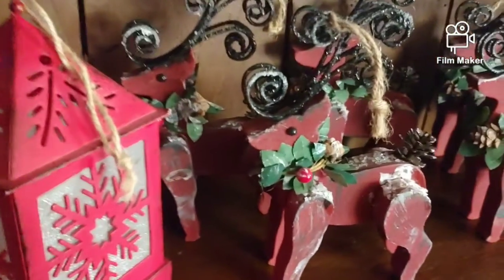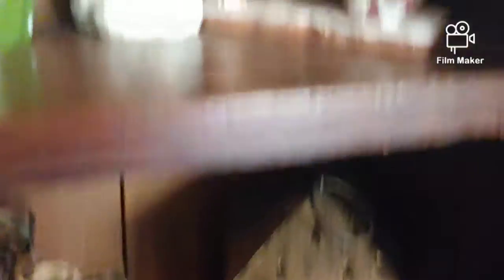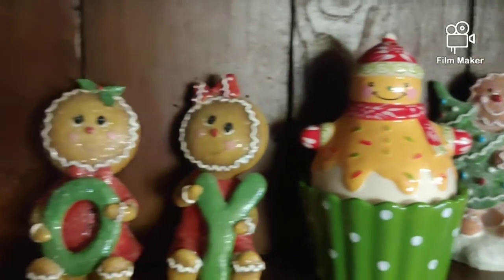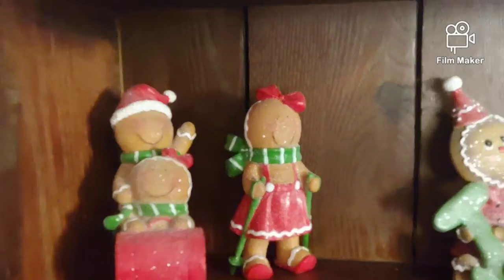Starting out, I'm showing you my shelf. We got some reindeer — we got all of them. A couple lanterns and we have some gingerbreads, my personal favorites. Holding trees, saying joy. I just love everything. I just love the creativity. It's so much fun decorating during Christmas.